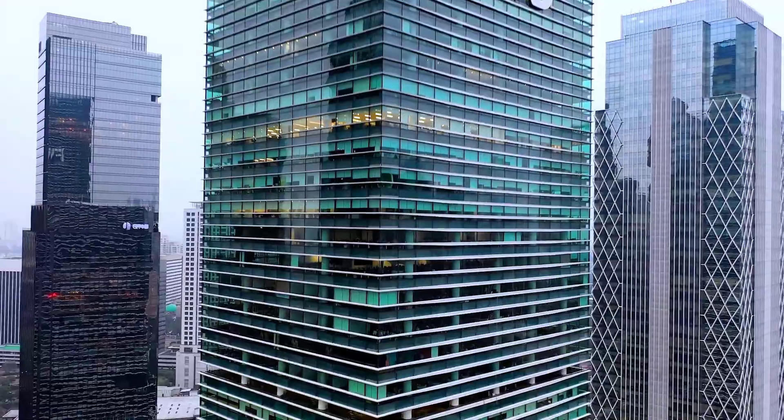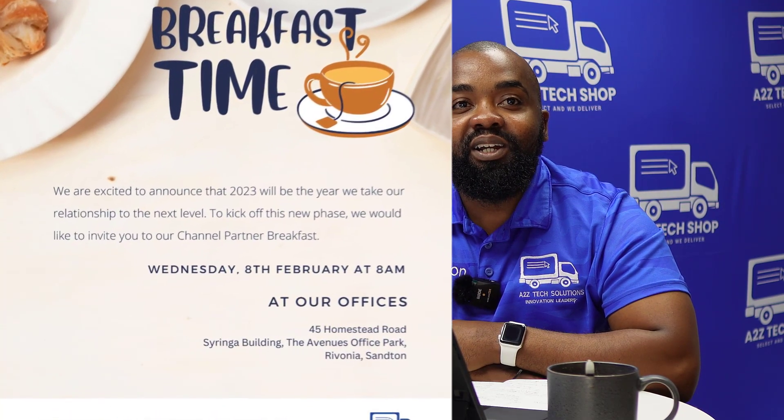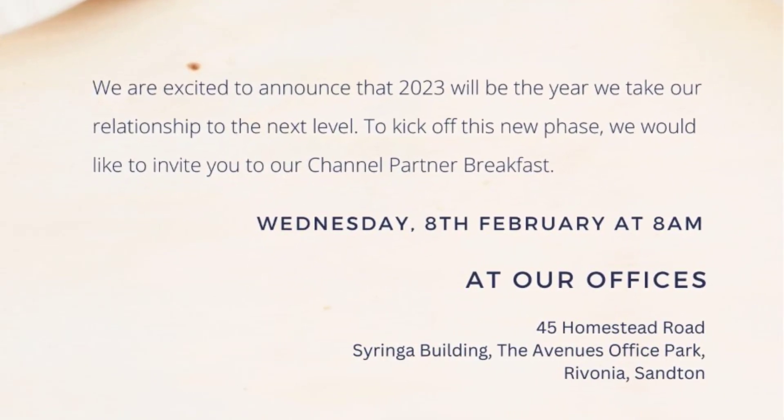As we start this webinar, I'd also like to mention that we will be having our first Partner Breakfast tomorrow, which is Wednesday. Our Partner Breakfast will be at our offices here in Rivonia at The Avenues Office Park. I'd like to extend this invitation to every partner on this webinar — and if you know of other partners you'd like to invite, you are welcome to do so. The more the merrier; we have plenty of space for everyone. Towards the end of this webinar, we'll also talk about EduSims.